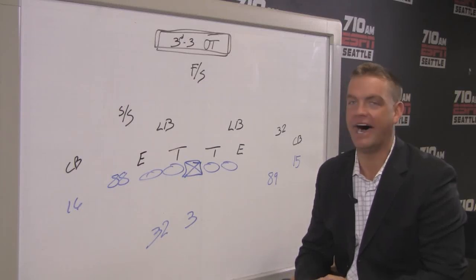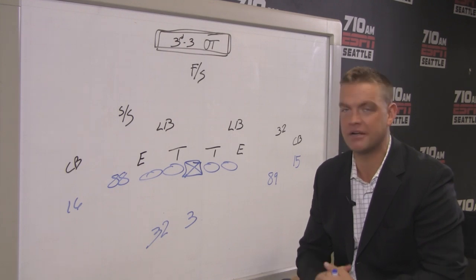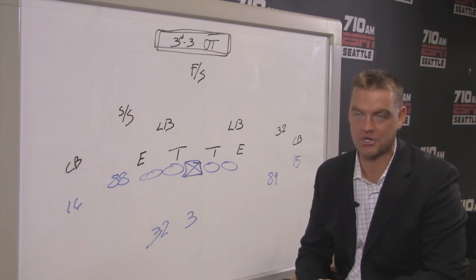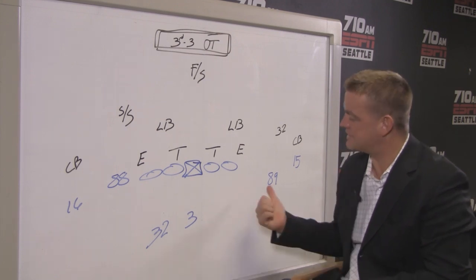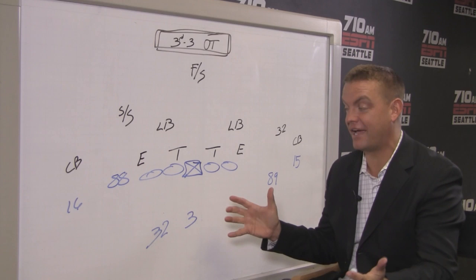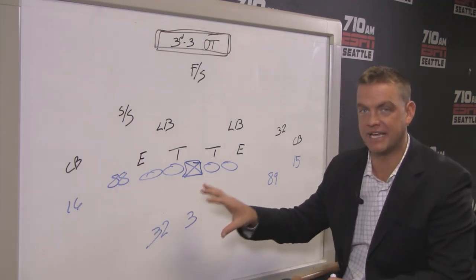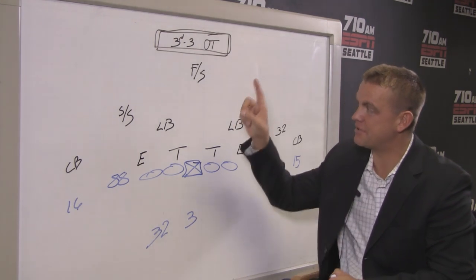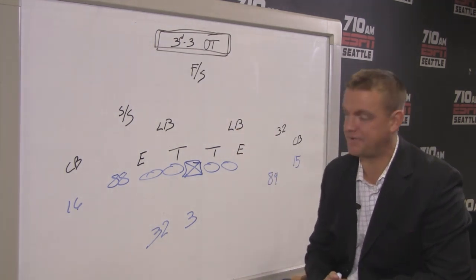Just how do you process a tie? I thought Coach Carroll nailed it when he sat down with us earlier this week and said it felt like a three-and-a-half-hour scrimmage. And if the Seahawks were going to scrimmage the Arizona Cardinals, I promise you, you would see this route concept a half dozen times or more.